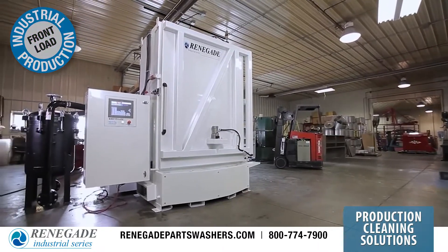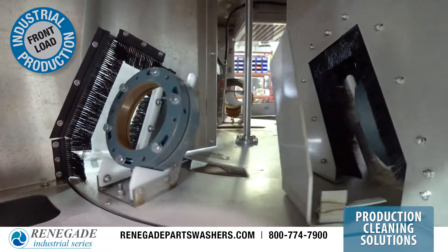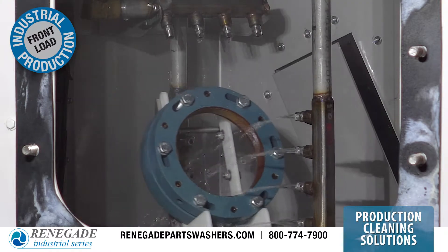The Renegade industrial I-Series front load parts washers are ideally suited to clean and dry complex multi-ported parts that often require clean specification compliance.